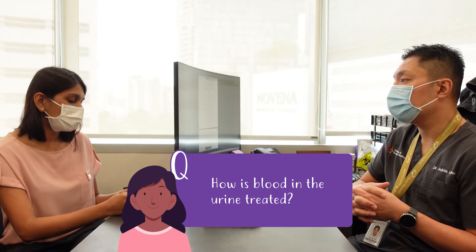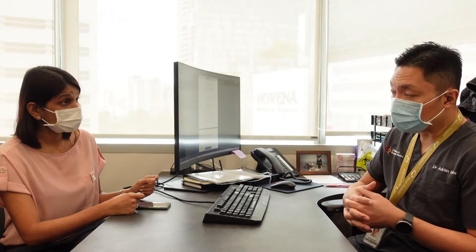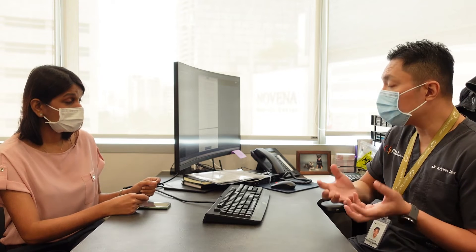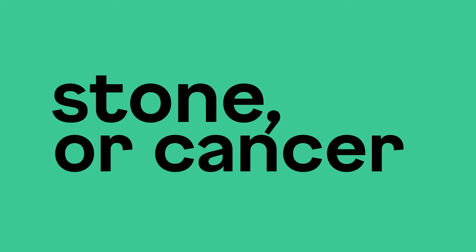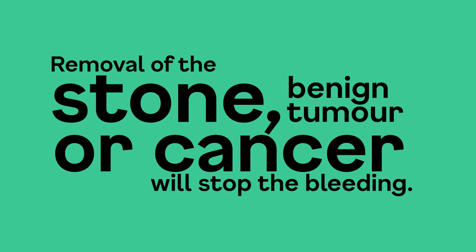How is blood in the urine treated? The treatment depends on the underlying cause. In cases of bleeding coming from the urinary tract, such as a stone, a cancer, or a benign tumour, the removal of the stone, benign tumour, or cancer will stop the bleeding.